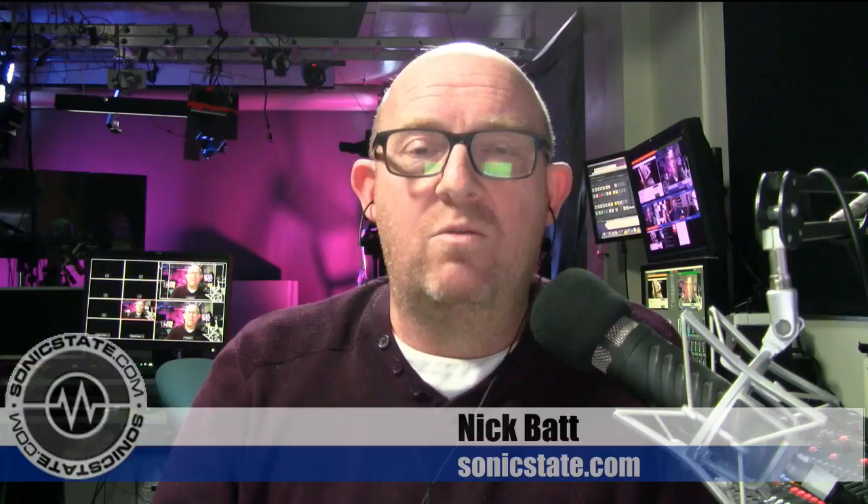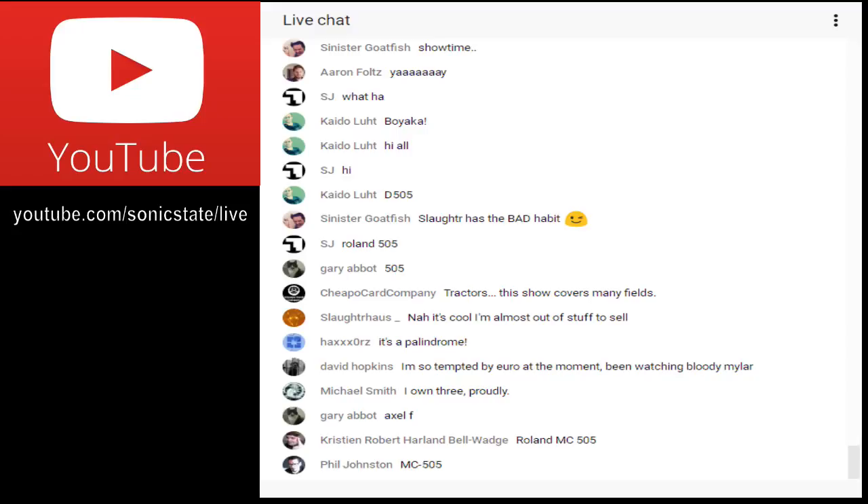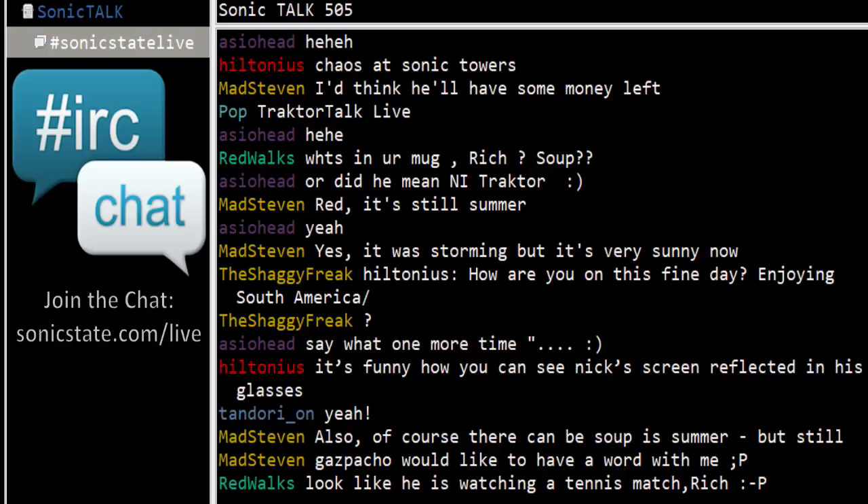In case you're wondering what I'm talking about, this is the music technology podcast from Sonic State. It goes along with all of our other editorial content. We record live at 4pm every Wednesday — if you're not watching live, hop over to sonicstate.com/live where you can join the live chat room. We also stream to YouTube, and there's an IRC chat room — details at sonicstate.com/live.